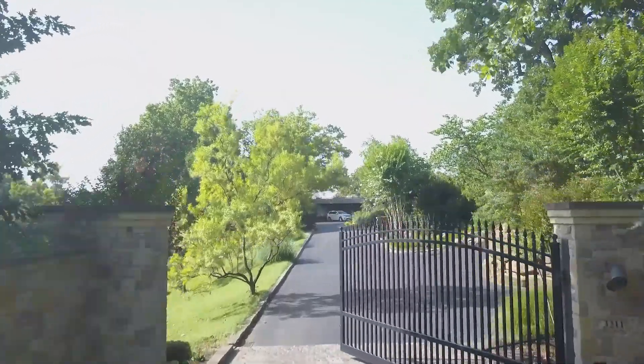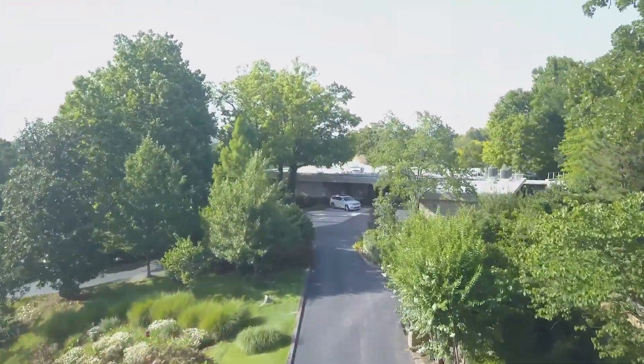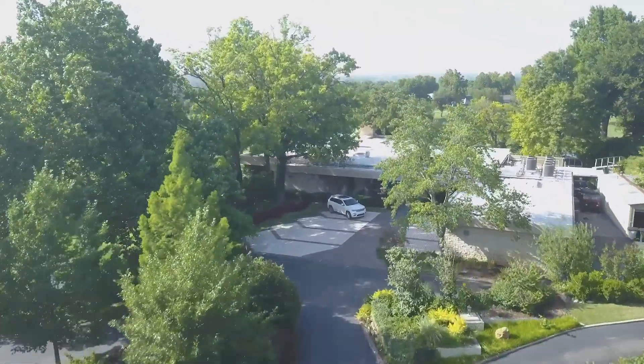Additionally, all of the electronic window shades, the lighting, the speakers, and the privacy gate have been updated to smart house technology.